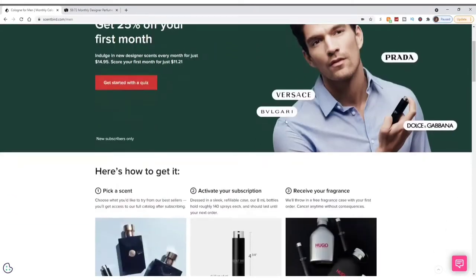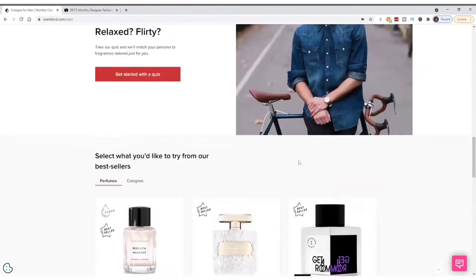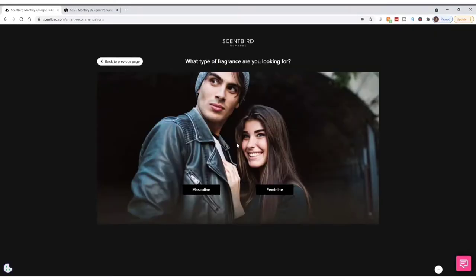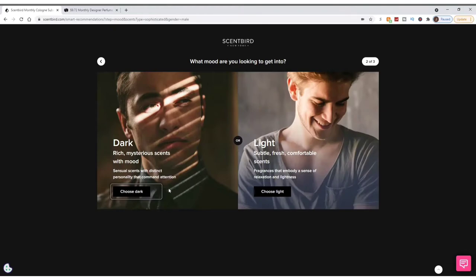We'll go ahead and get started with the quiz. I'm going to go with masculine scents. I like sophisticated, multi-faceted compositions that are perfectly balanced — creamy gourmand notes with textured spices and woods — rather than sporty, easygoing, clean fragrances. Those bright and light scents evoke fresh masculinity, which is also nice and more along the lines of Christian Dior Sauvage. I'll go ahead and choose sophisticated.